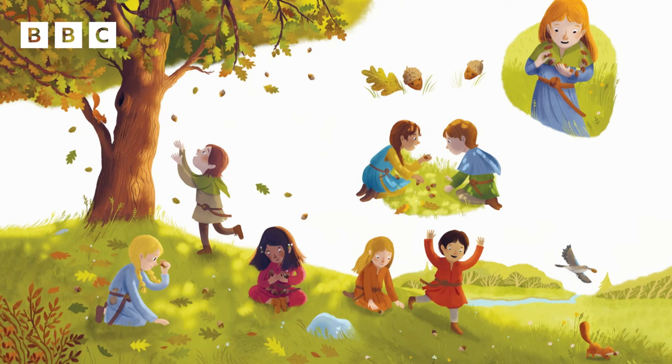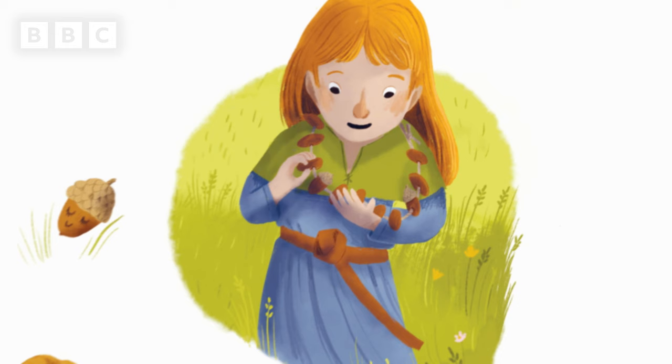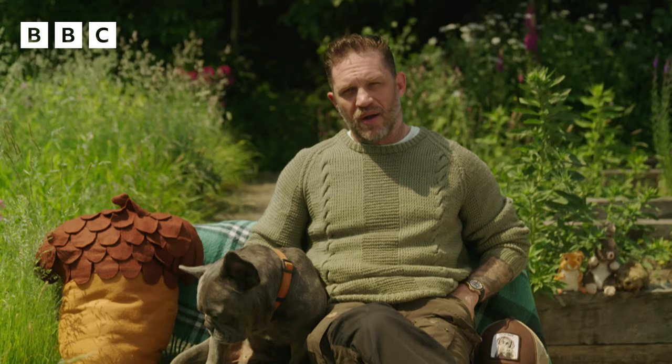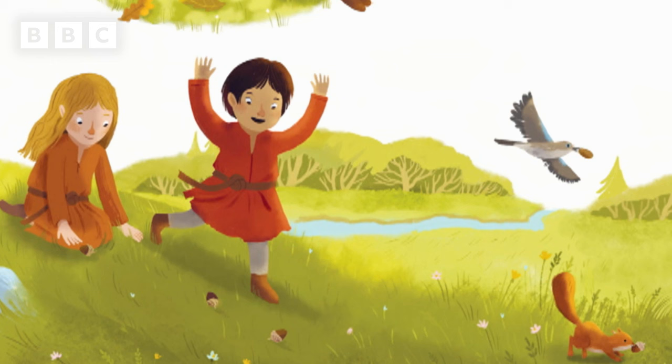Another twenty years go by. And now, acorns are falling fast from every bough. New children gather them. Paint little faces. Make necklaces. Play knuckle bones. Run races. While stealthily, a squirrel and a jay collect their share and smuggle them away.